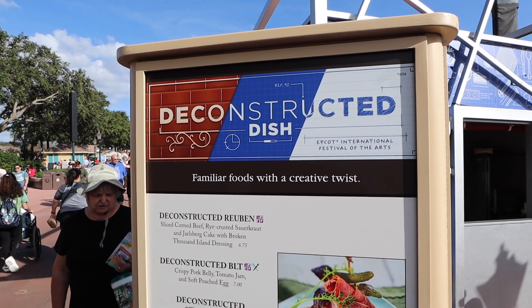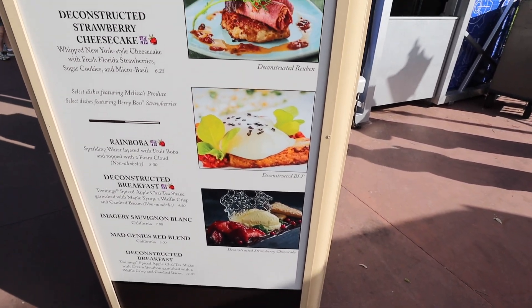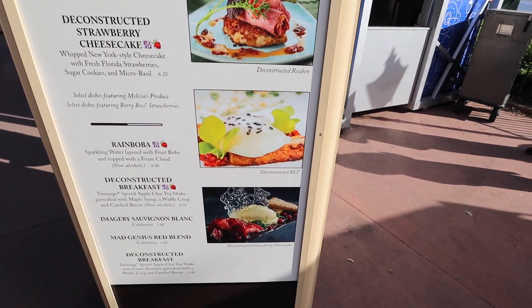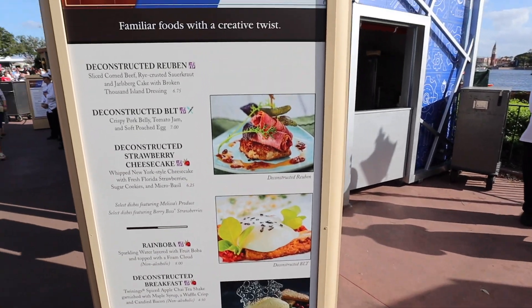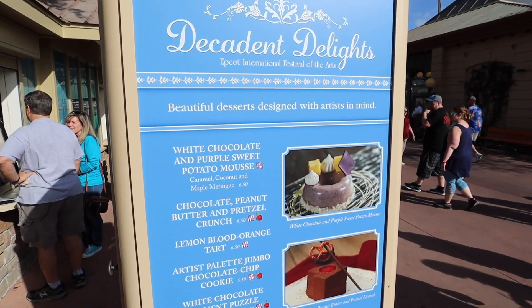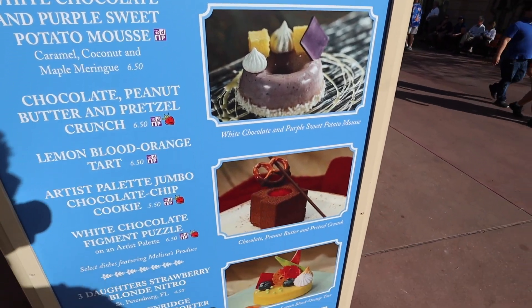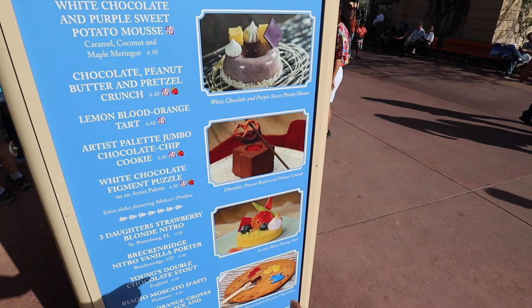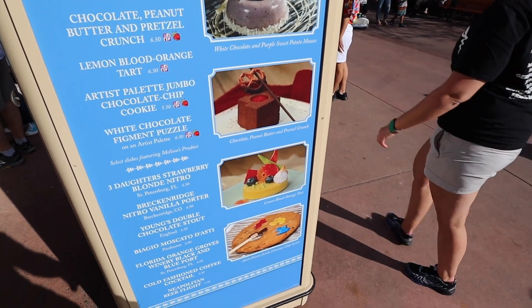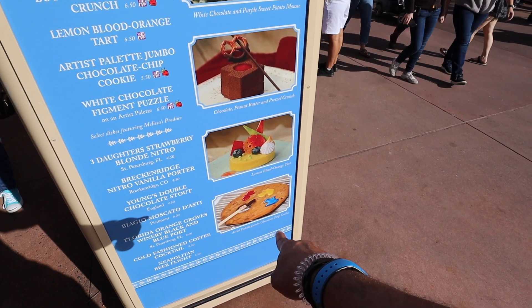They did bring back the Deconstructed booth, and I like everything on the menu — I got to try each of these last year. Of course the cheesecake is really good and the Reuben. This menu looks delicious. This is new this year: they have a purple sweet potato mousse, a chocolate peanut butter pretzel crunch, and a lemon tart. The Painter's chocolate chip cookie thing came back this year — had that last year, it was really good.